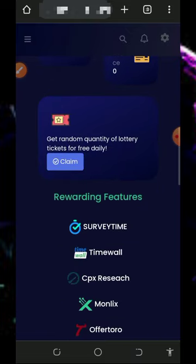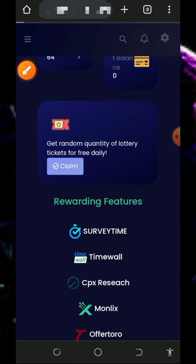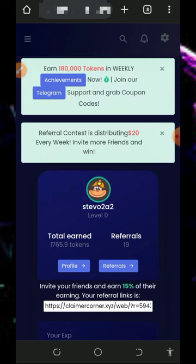The first thing to do once you register an account is to claim the daily bonus. Tap on the claim button to claim your daily bonus and you will successfully receive your free daily tokens.